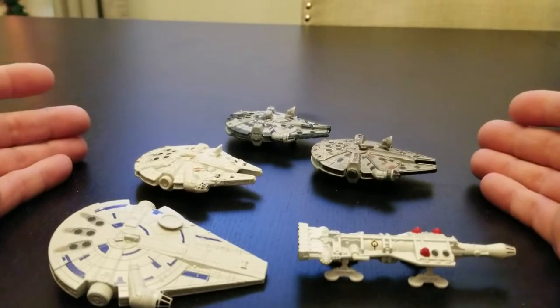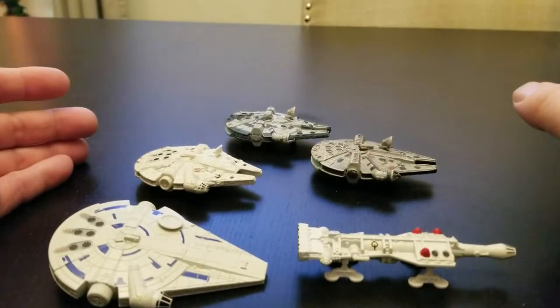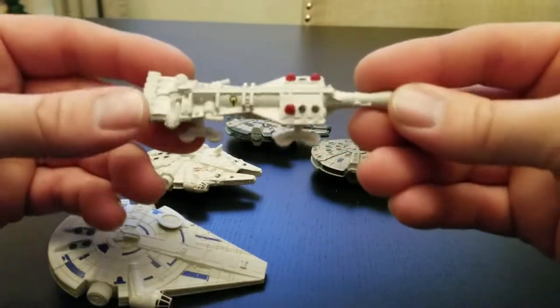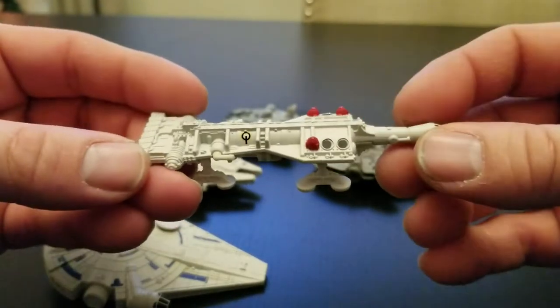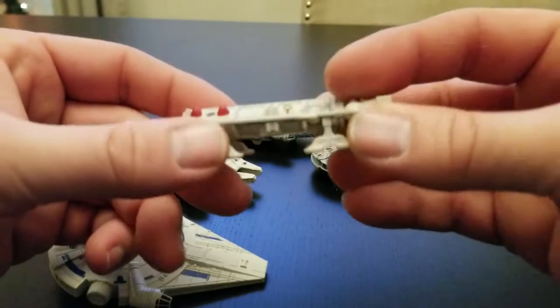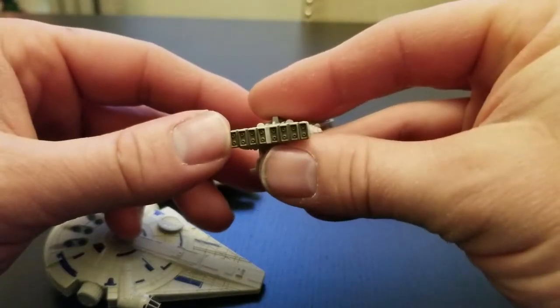What we have is five different ships with five different owners. You have the Concept by Hot Wheels — very nice ship. You've got the escape pods there, the capsule front, long neck on it, four landing pods, and your engines.